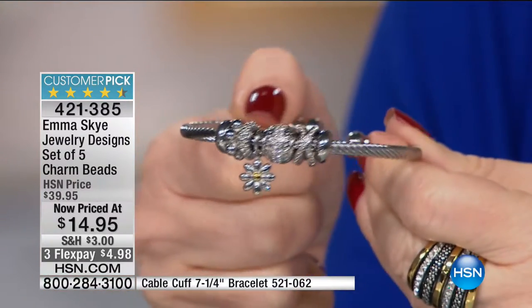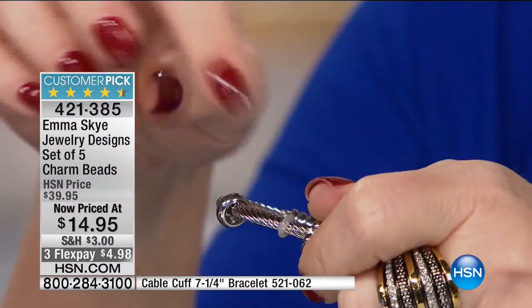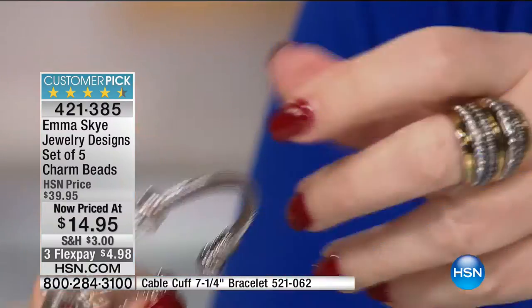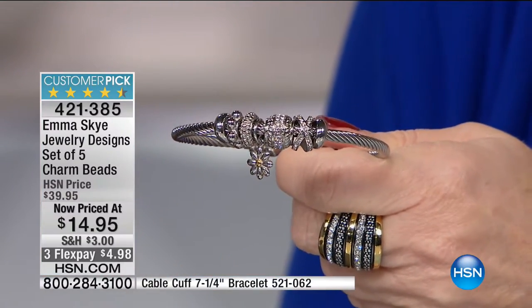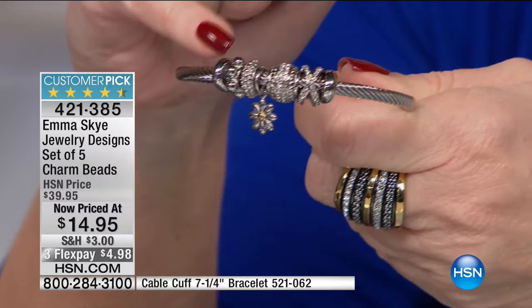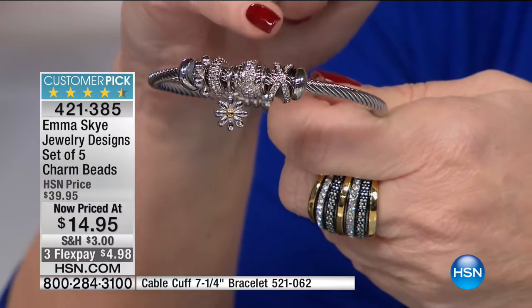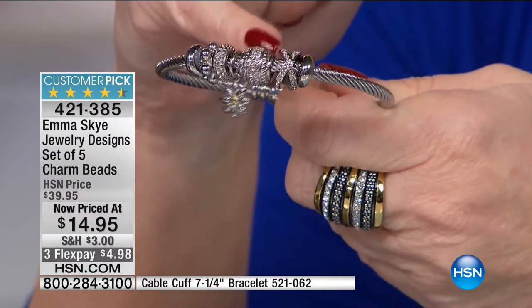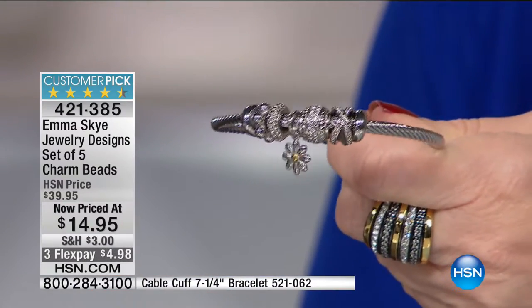Some people like to wear it loose, some people like to wear it where it doesn't move — you have the stoppers included. The five charms are $14.95 — that's less than $3 per charm. When you look at the individual charms: you have this floral, this bead, this hanging flower, this beautiful crystal one, this open crystal one. $14.95 gets all of them. The cable bracelet is always $29, but today we're doing it for $19.95.